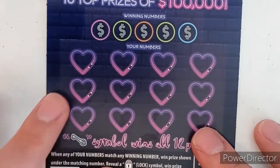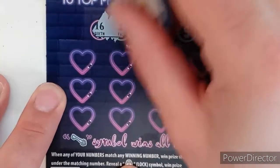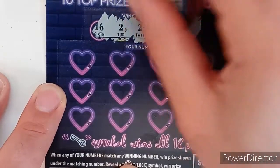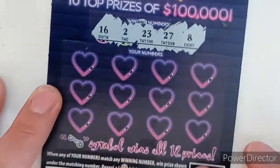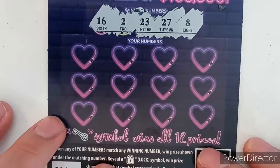Let's do ticket 14 — 14 for Valentine's Day, let's see if this comes out a winner. This one's gonna be a nice quick video. Usually Mix and Match Monday's last quite a while but this'll be a little different. We're looking for 16, 2, 23, 27, and 8.